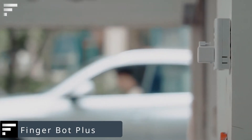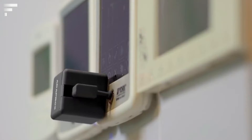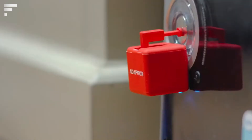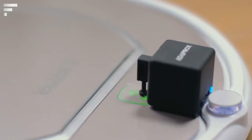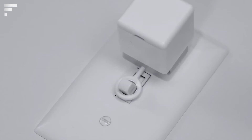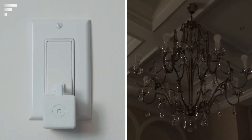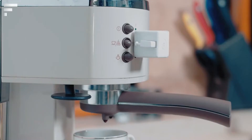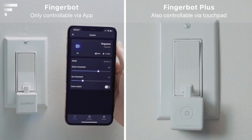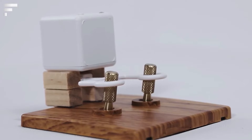Fingerbot Plus — it usually costs a lot of money to set up a smart home system, but there's a much simpler solution. Fingerbot Plus is an unusual cube with a mechanical finger that will press any button for you, and you can control it through an app on your phone. Just connect Fingerbot Plus to your garage door opener, light switch, or even printer and activate it with your smartphone when you need it. As an added bonus, you can set a timer — for example, if you want to boil the kettle before you get home.